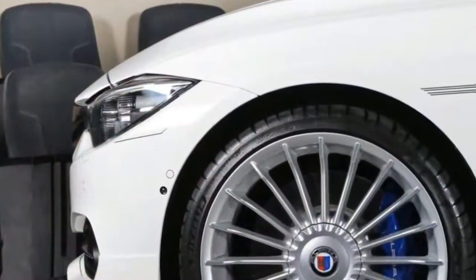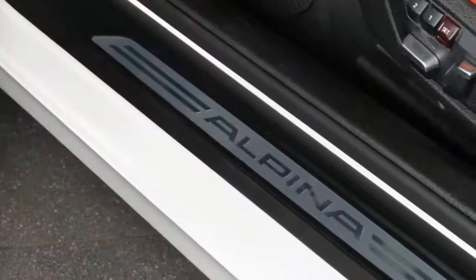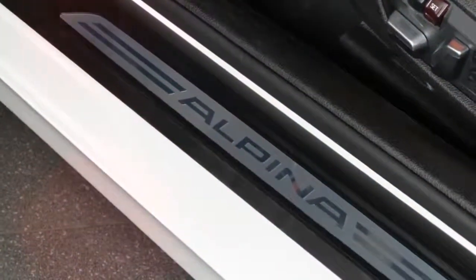Other mods include the adaptive Alpina sport suspension and the revamped 8-speed automatic transmission with Alpina Switchtronic tech.